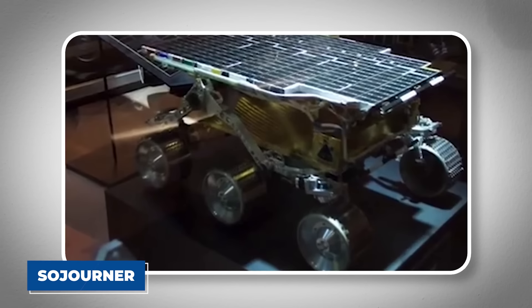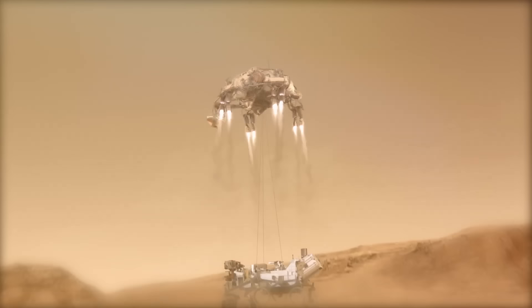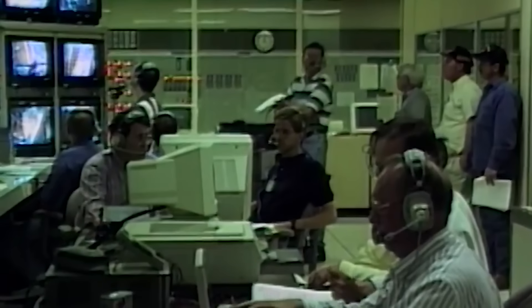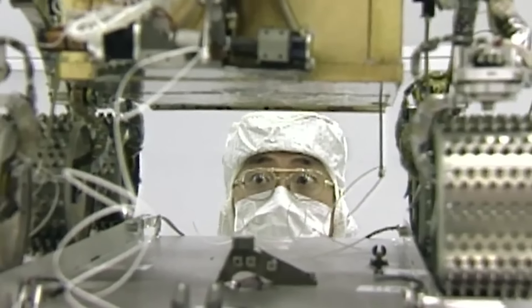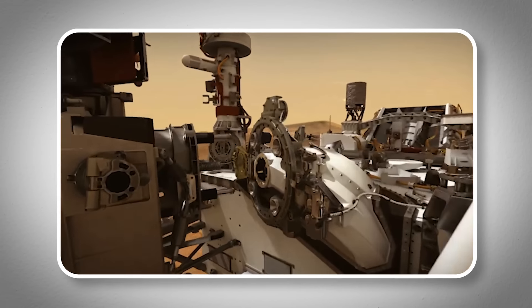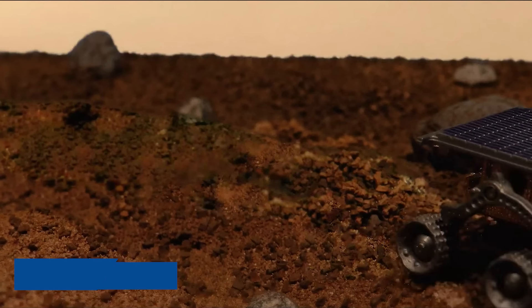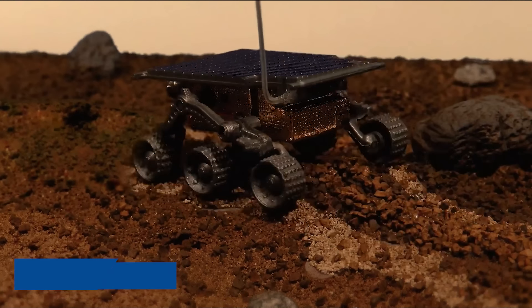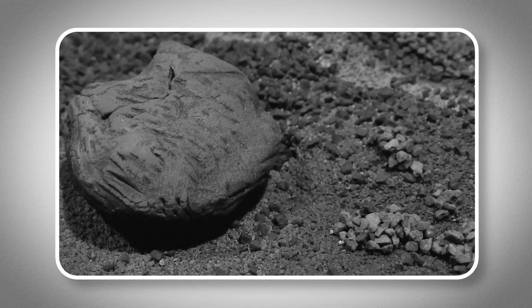The first Mars rover, Sojourner, landed on Mars in 1997 as part of NASA's Mars Pathfinder mission. It was small and not very complex, especially compared to what we have now. But back then, it was a big deal. The idea of sending a moving robot to another planet to do experiments seemed like something out of a science fiction book. But Sojourner made it real. During its 83-day mission, it sent back tons of information about the surface of Mars, including pictures and data about the soil and rocks. This showed that rovers could work on Mars and opened the door for more ambitious missions in the future.